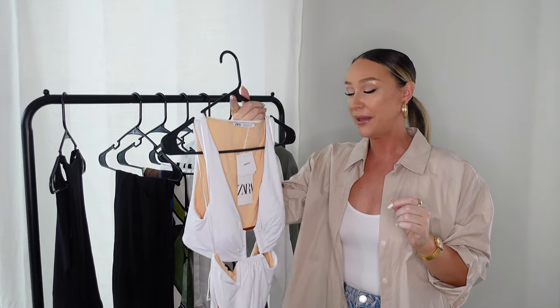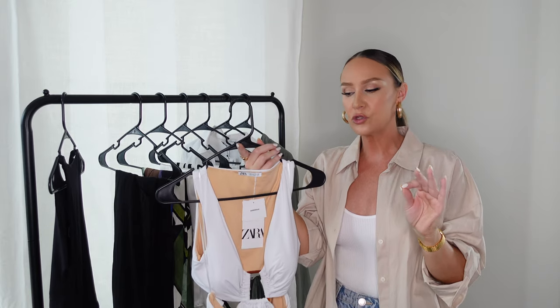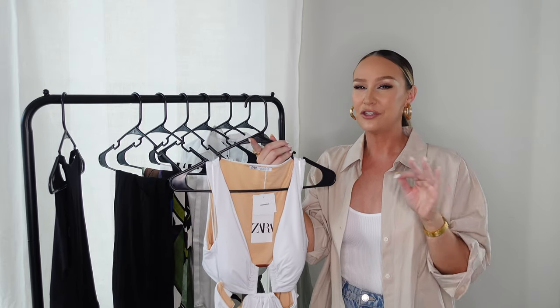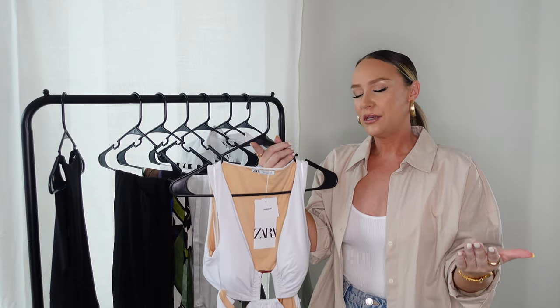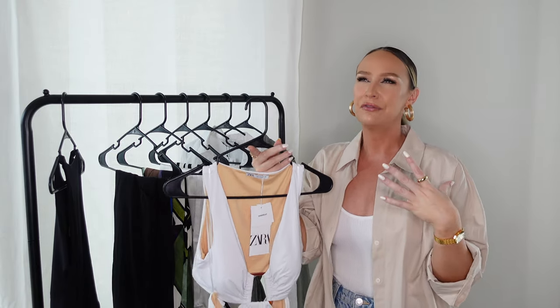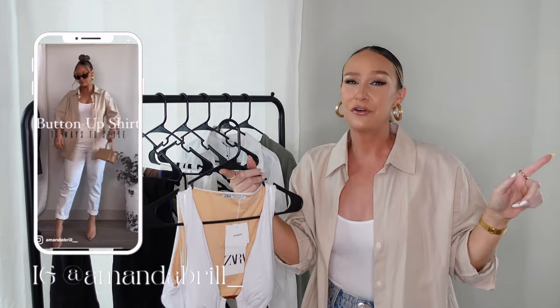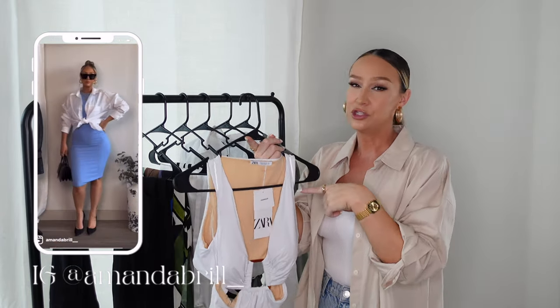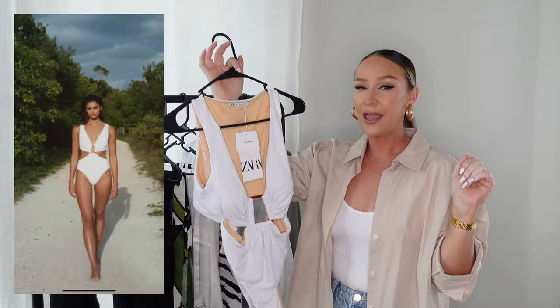The next thing I'm so excited to show you is I got a bathing suit — my first ever from Zara. Disclosure: I don't know if I'm going to try this on on YouTube because I'm not sure about the demonetization guidelines around showing too much skin. If you want to see how it looks on, you'll have to follow me on Instagram, where I'll be posting pictures when I go on vacation in a couple of weeks.